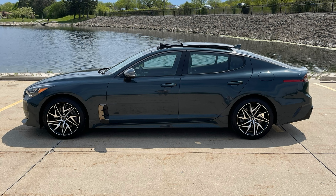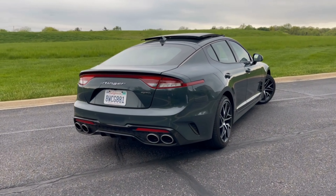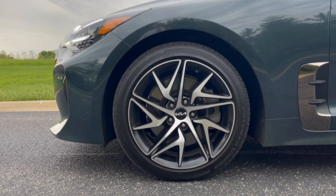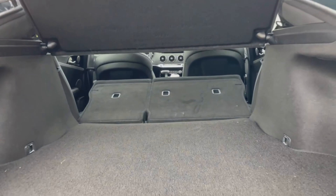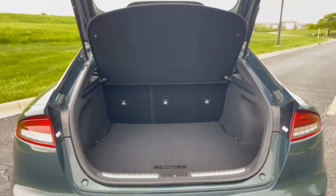Around back, LED lights extend across the hatch and wrap around into the rear fenders. Quad exhaust tips have been revised and are encompassed in the rear bumper. Either 18 or 19-inch alloy wheels are well designed to complement the car. The lift-back design is unique in this segment with both its appearance and functionality. There is 23.3 cubic feet of space behind the rear seats and 40.9 cubic feet with the seats folded down — numbers that are more than almost any other midsize sedan on the market.